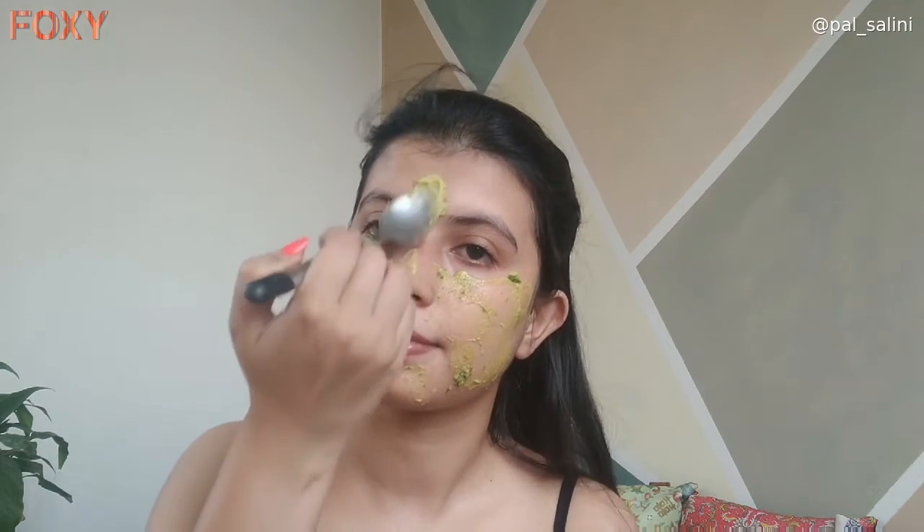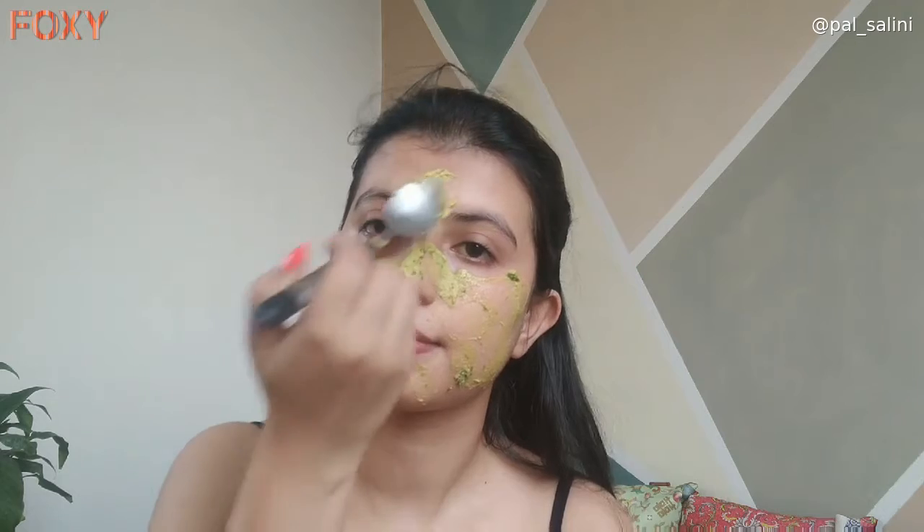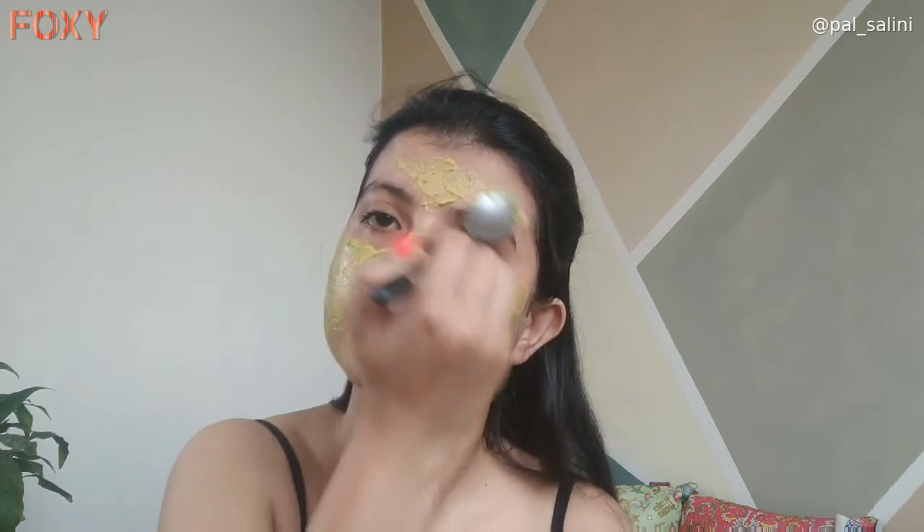Whenever I am at home I definitely try to have some kind of face mask, because I believe that natural ingredients will help you clear your skin naturally rather than using artificial chemical products. This does take time, but if you continuously keep doing it, it will definitely help you a lot to achieve clearer skin and that glow you desire. That's all for today — see you in my next video. Till then, bye bye, take care and stay home.